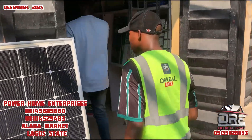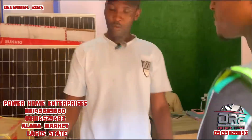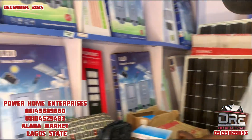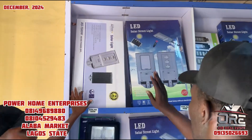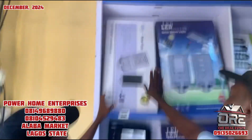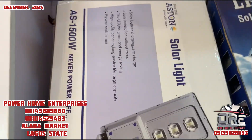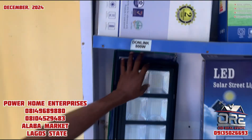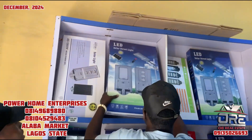Can we go inside to see some other products? The company name is Power Home Enterprises. So what kind of light is this one here? This is a 500-watt street light, and this other one is 800 watts.